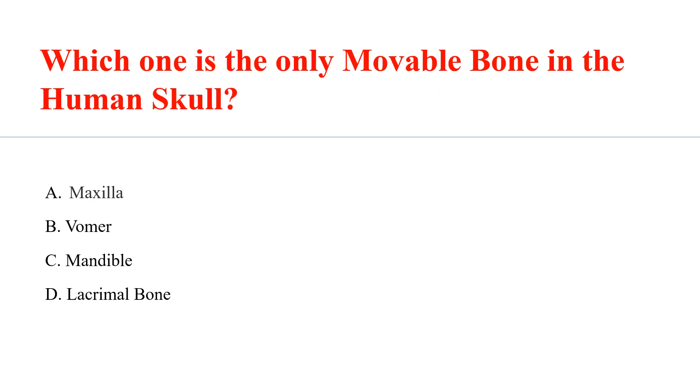Which one is the only movable bone in the human skull? Answer: C. Mandible.